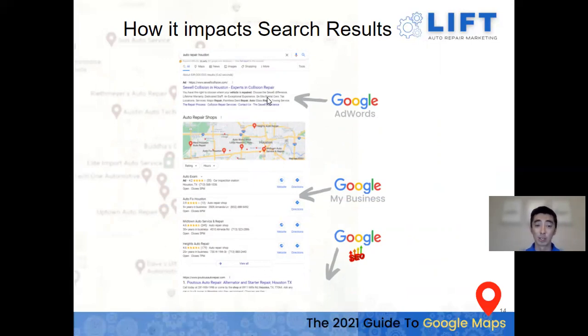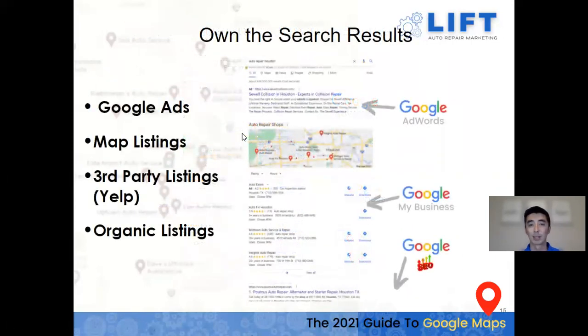It doesn't hurt to get into each of these pieces. Being in the top portion of organic search, the top of the map pack, and having your name in the ad section means you want to own the search results. If you find yourself in all four different locations, that's four spots where your business is appearing compared to competitors appearing in only one. The four mechanisms are: Google Ads, map listings, third-party listings like Yelp, and your website in organic search.